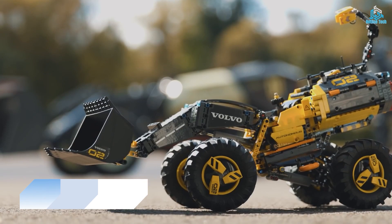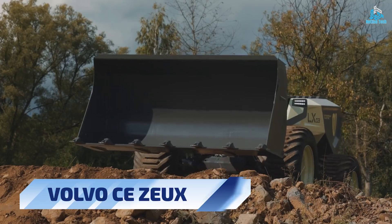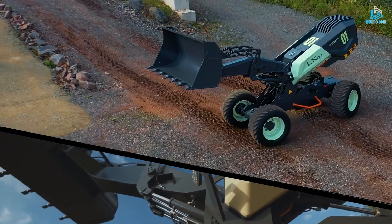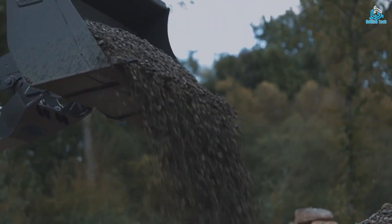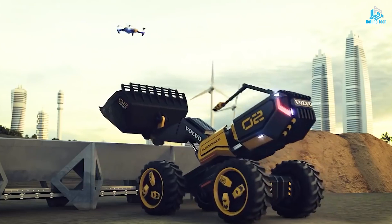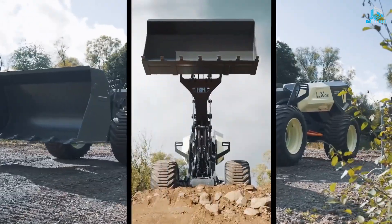Number 7: Volvo CE Zoox. Volvo CE Zoox is a concept autonomous construction vehicle that uses artificial intelligence and advanced sensors to operate in a variety of challenging environments. The vehicle is equipped with cameras, radar, and LiDAR sensors that allow it to navigate and perform tasks with a high degree of accuracy and safety.